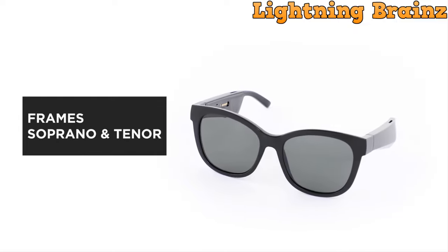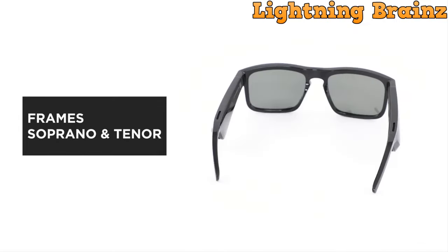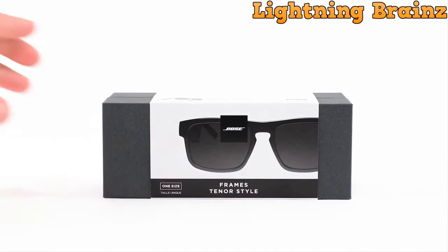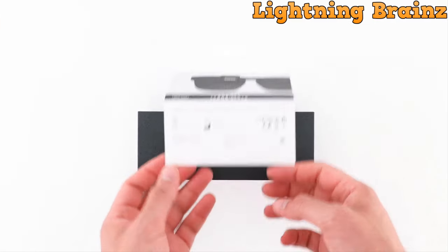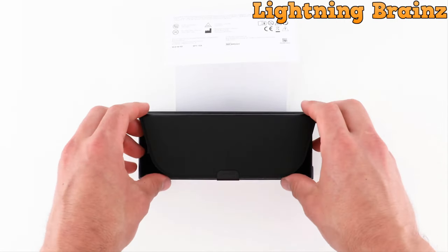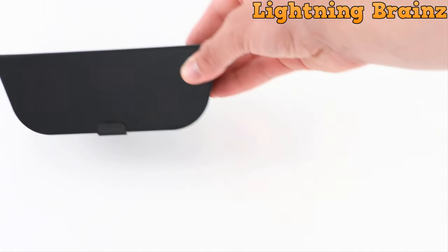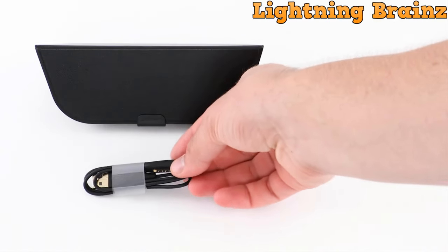Number 4: Bose Frames Tenor. The Bose Frames Tenor smart glasses redefine audio sunglasses with a perfect blend of style and technology. Crafted with a refined square frame and a distinctive keyhole bridge, these sunglasses feature polarized lenses and Bose open audio technology, delivering surprising sound quality. The rechargeable Bluetooth sunglasses offer up to 5.5 hours of continuous listening, fully charging in just one hour. With an advanced mic system and intuitive touch controls including volume adjustment and access to voice assistance, these smart glasses provide a seamless audio experience.